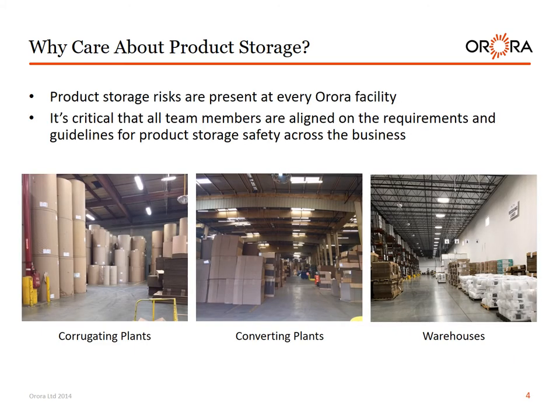Product storage risks are present at every Aurora facility. It's critical that all team members are aligned on the requirements and guidelines for product storage safety across the business — in our corrugating plants, in our converting plants and warehouses.